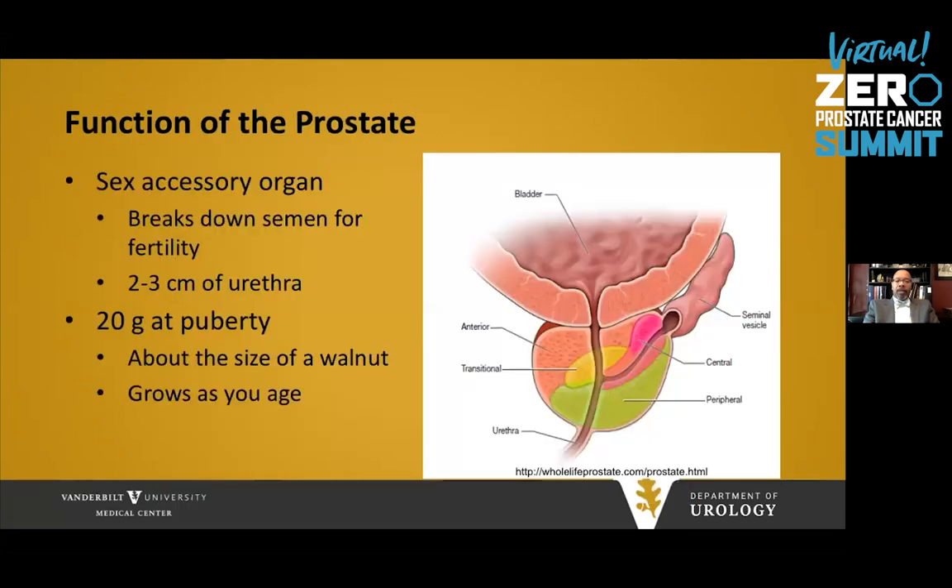What is the function of the prostate? It is actually a sex accessory organ, and it helps break down semen for fertility. It comprises about two to three centimeters of the urethra. The transitional zone is what enlarges and causes symptoms, which we know as BPH, or enlarged prostate. The normal size of a prostate is about 20 to 25 grams, or about the size of a walnut, but it does grow as we get older and can cause urinary symptoms.